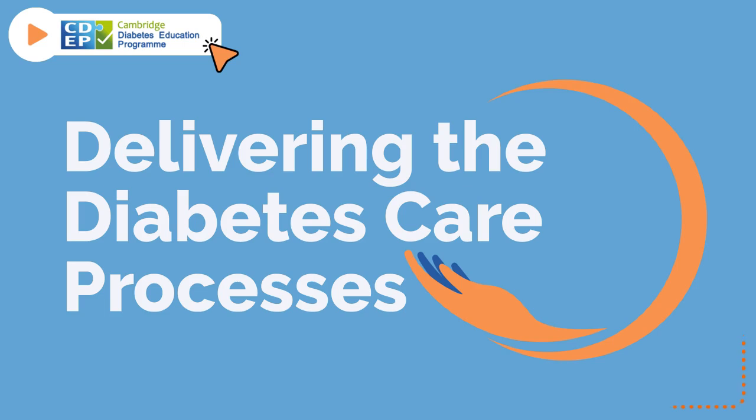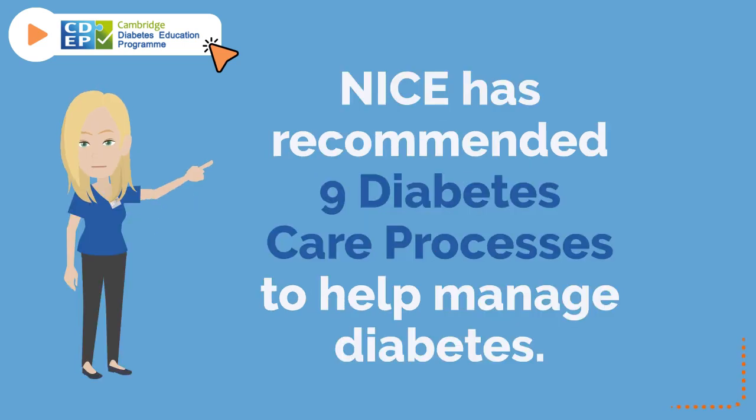Delivering the Diabetes Care Processes. The National Institute for Health and Care Excellence has recommended nine diabetes care processes to help manage diabetes.